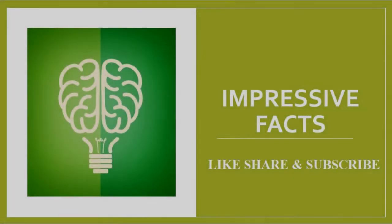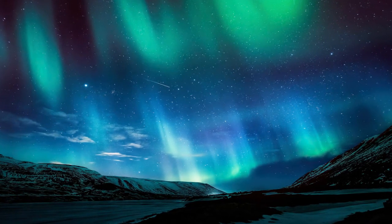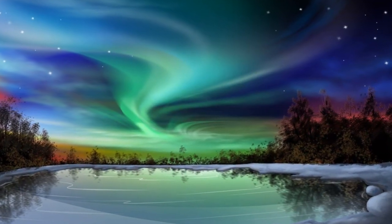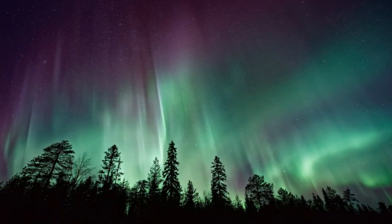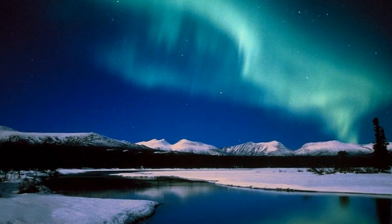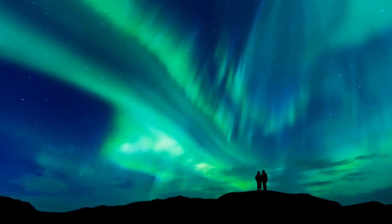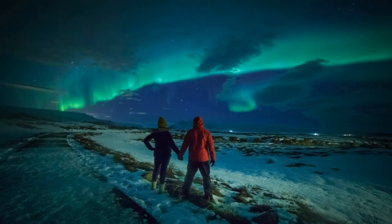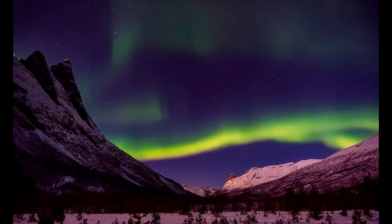Hello Viewers, welcome to my channel Impressive Facts. In this video, we are going to learn some of the very interesting and impressive facts about the Northern Lights, which is also known as Aurora Borealis. The Northern Lights are very common in Norway, mostly during the winter season. The best place to see this light show in Norway is up in the north.